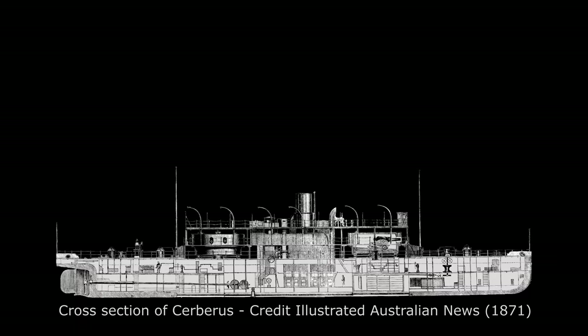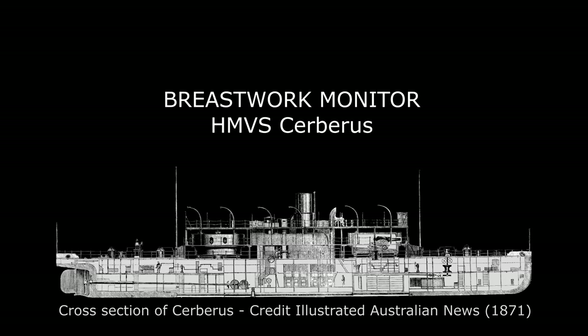This Cerberus was perhaps slightly more down to earth in that it was one of seven in a class of ships called a breastwork monitor, and the first in the world to have a central superstructure containing rotating turrets.